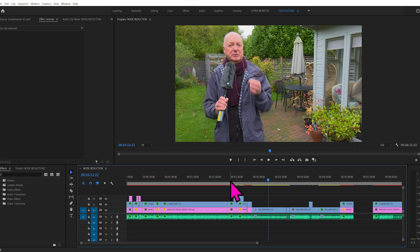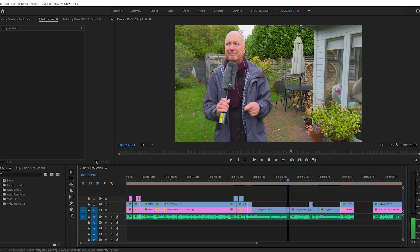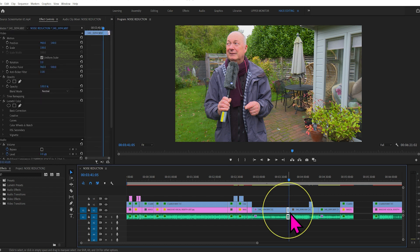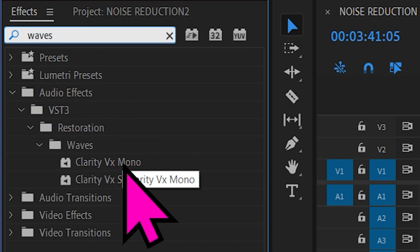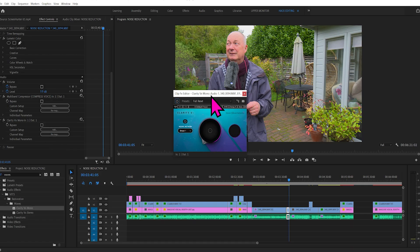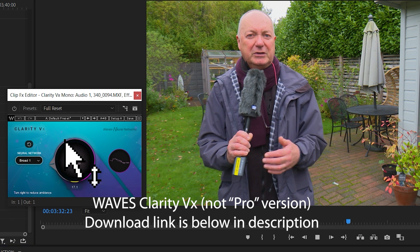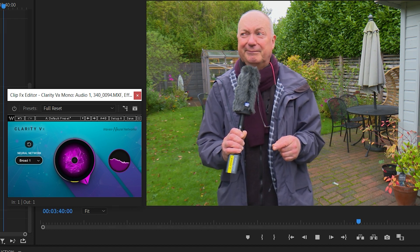I don't know what speakers you're listening on, so you probably can't hear too much of the birds in the background. Let's get rid of that noise — I'll just highlight that area here and then bring in an effect. I'm going to type in 'Waves', and this is my plugin: Clarity VX, the mono version. I'll bring it across, stick it on there, and open it up. It's on nothing at the moment, and now listen to what happens when I just turn this to the right. And suddenly the noise goes.